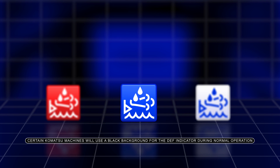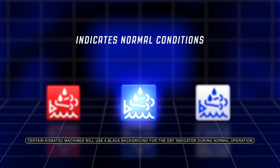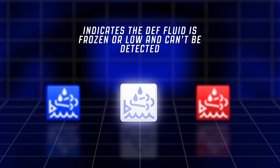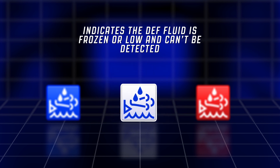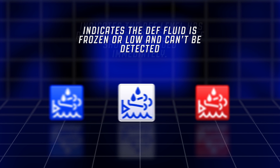During most operating conditions, the level caution lamp should be blue, indicating normal conditions. A white lamp indicates the DEF fluid is frozen or the level is so low it can't be detected. It is important to note, when the machine is first started, the DEF level caution lamp may be momentarily white and then switch to the appropriate color — this is considered normal and no action is required. A red lamp indicates the diesel exhaust fluid level has reached 10% or less remaining and DEF should be added immediately.